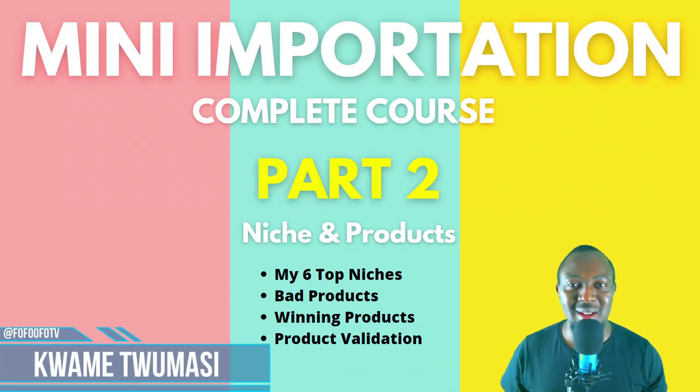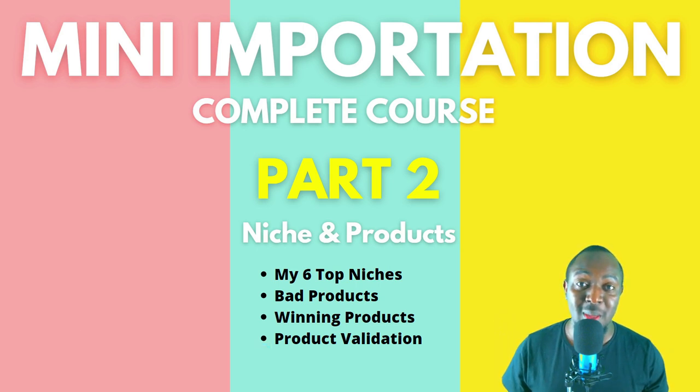Hello family, welcome back to Startup Hustle. My name is Kwame Trimacy. Today we're going to look at part two of our mini importation complete course. In this part, we're going to look at our niche and product research.